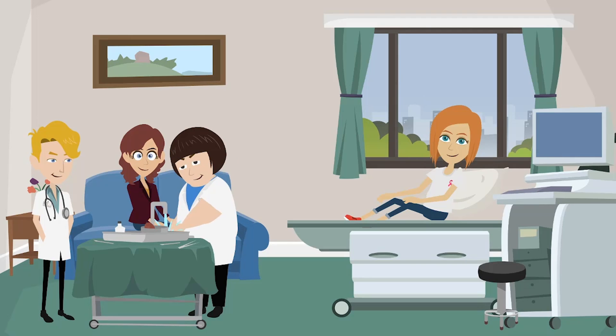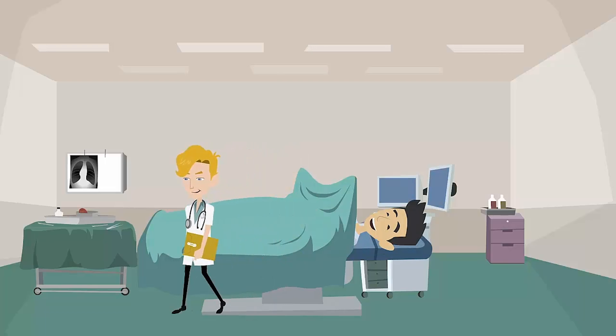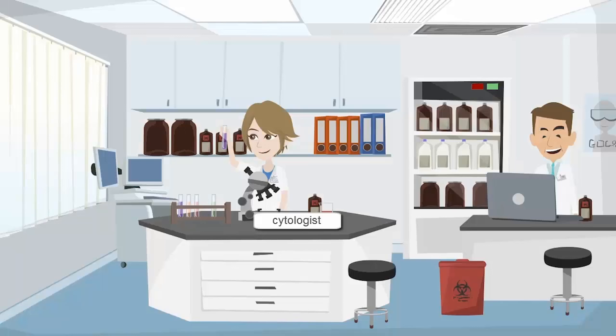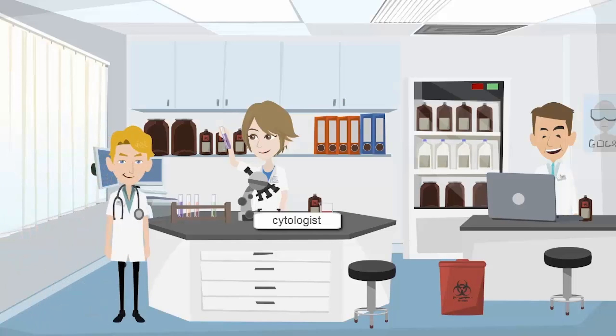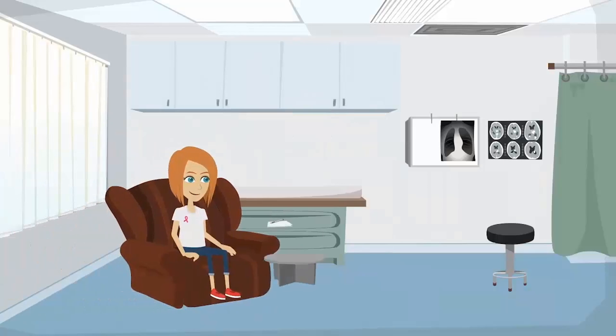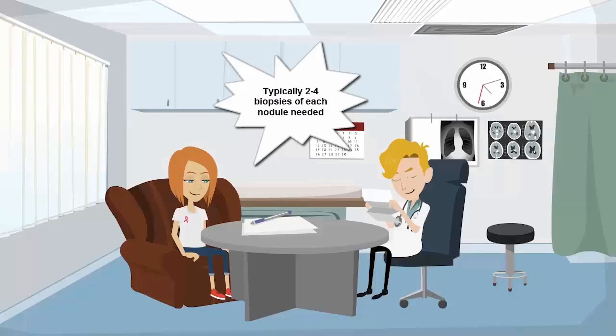While not perfect, the biopsy will give your physician a glimpse of what is going on inside your nodule. The entire biopsy procedure can be done in the office, usually takes under 20 minutes, and is typically well tolerated. A very fine needle is introduced into the nodule under ultrasound guidance and cells are aspirated. The removed cells are saved in a special fixative solution and sent to the cytology lab, where they are examined by a cytologist — a doctor who specializes in the study of cells and tissues. Typically two to four separate biopsies of each nodule are done to ensure enough material for diagnosis, and results are usually available within five to seven days.